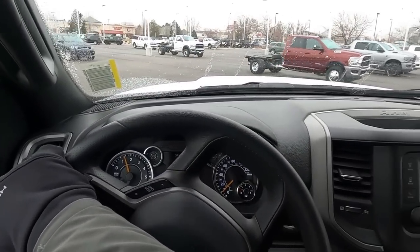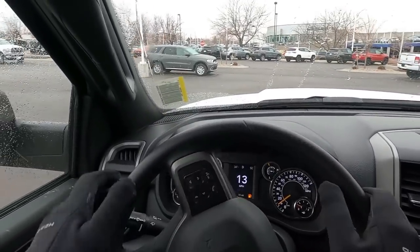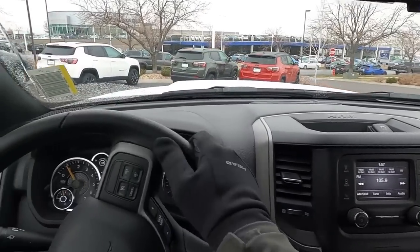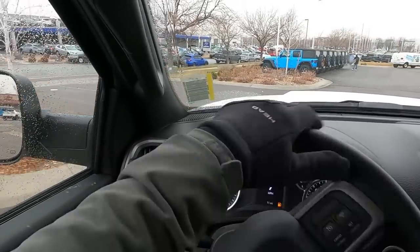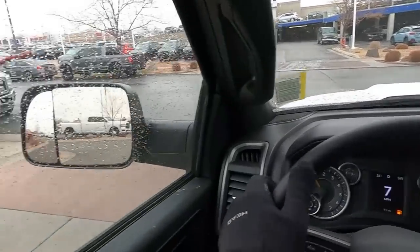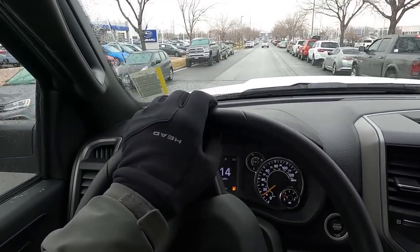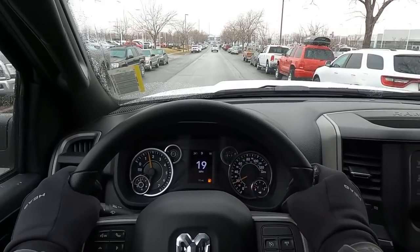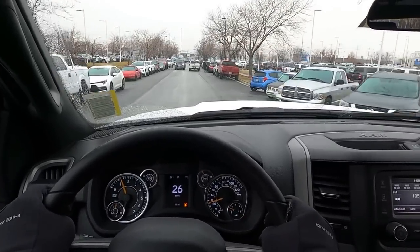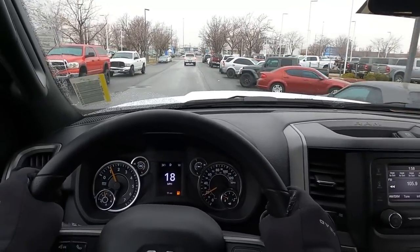We're setting off and doing a quick parking lot maneuver test. For a big heavy-duty truck it handles pretty well — especially if you're coming from a mid-2000s truck, this will feel manageable. The roads are just wet with a little sleet but not too bad. The 6.4 HEMI has good torque and a really great engine sound, and the brakes are solid.